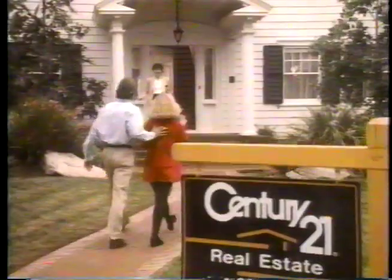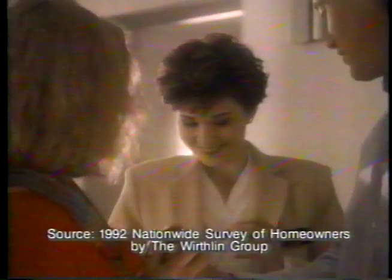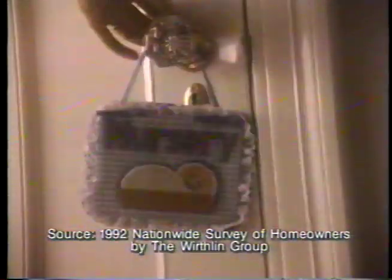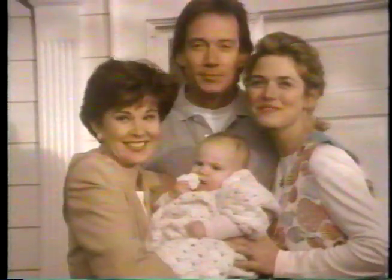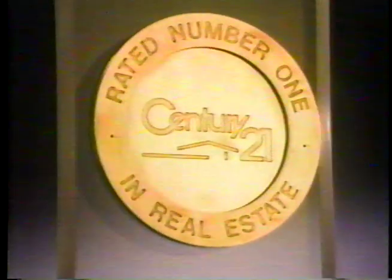Hey, listen to this. Dear Century 21, when we met Pat, I was nine months pregnant. We had just relocated from Los Angeles. Pat was wonderful — she helped us get acquainted with the area and helped me feel at ease about having my baby so far from home. A recent survey named Century 21 number one in customer service. But people like Pat don't have to read a survey, just their mail. Nice work, Pat. Century 21 — nobody works harder, nobody cares more.